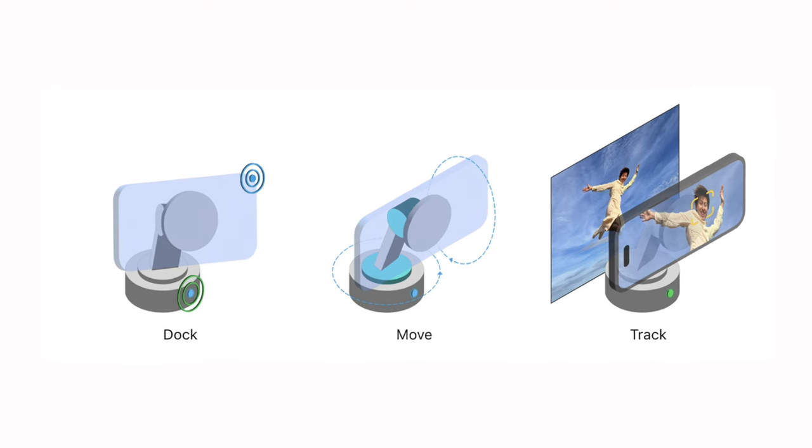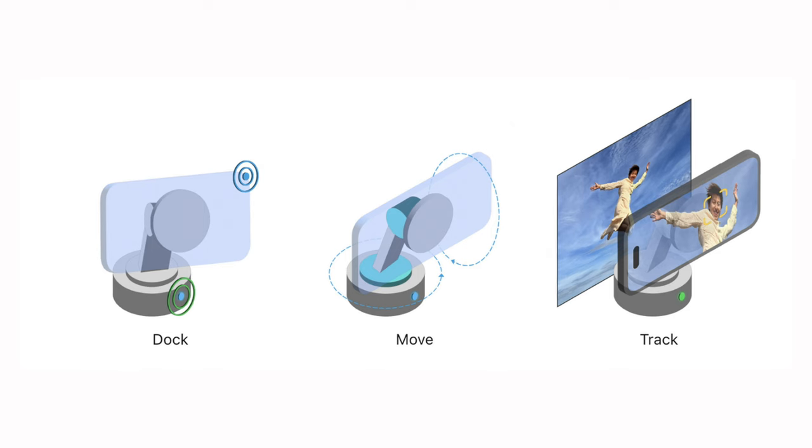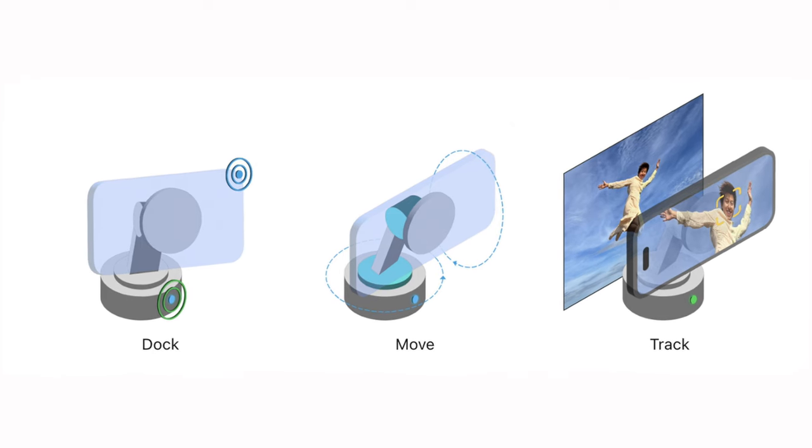DotKit is a new framework that debuted in iOS 17.2 for MagSafe-compatible phones. It basically handles all of the tracking for a connected, motorized stand. What this means is that after an uber-simple pairing process, everything that works with Apple's native camera API will just work with one of these motorized stands — that includes everything from TikTok to Instagram to YouTube, Teams, Zoom, FaceTime, all of that.